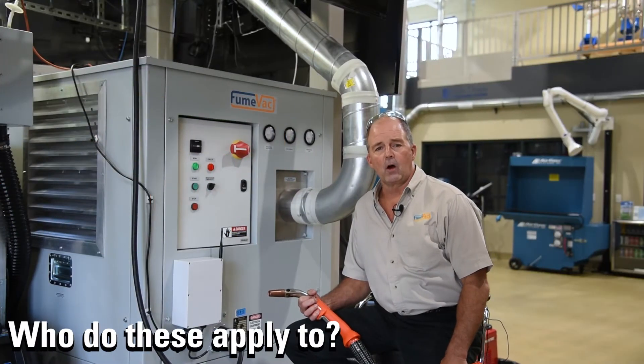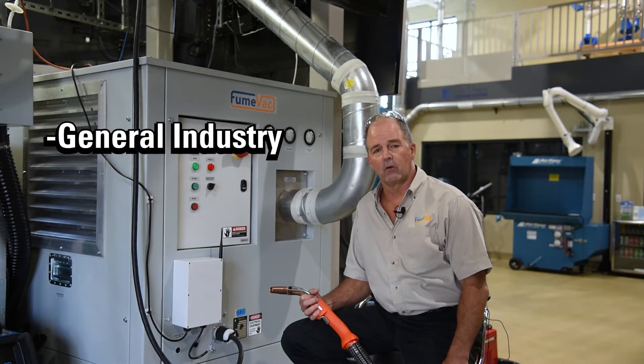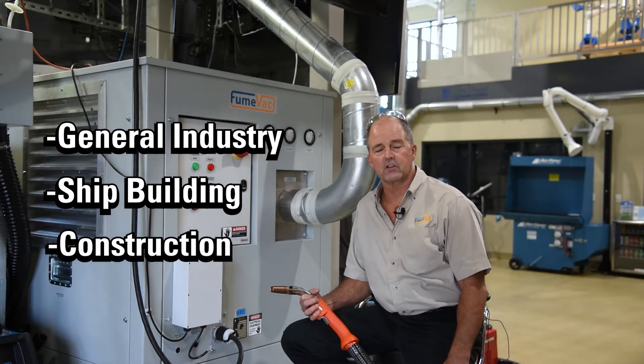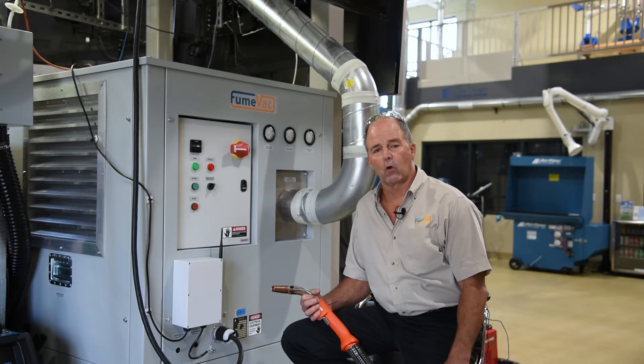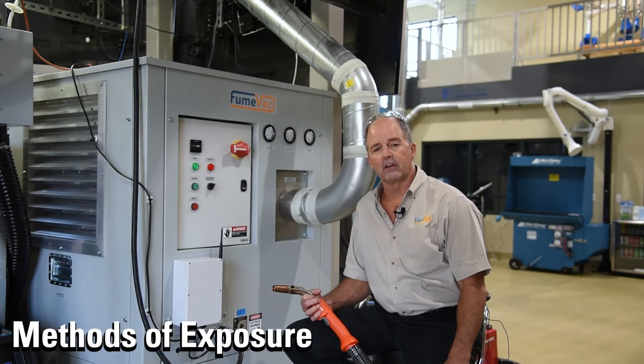So who do these OSHA regulations apply to? There are different norms and standards for different levels of industry. In general, you'll find a certain norm for the general industry, a certain norm for shipbuilding, and one for construction. But at the end of the day, if you're welding or using any hot work process where chromium is involved, it applies to you.